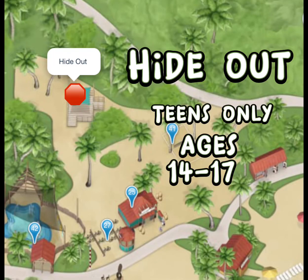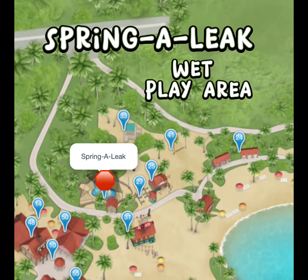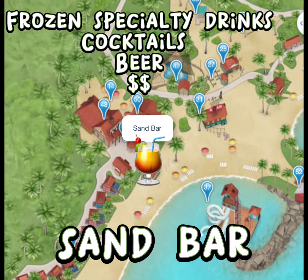If you are traveling with a teen who is age 14 to 17, they can go to what's called the Hideout, where they can listen to music or participate in activities. If you or your little ones just want to cool off, head over to Spring-a-Leak, which is a cute little wet play area. The next bar is called the Sandbar, which has the same frozen specialty drinks, cocktails, and beer.